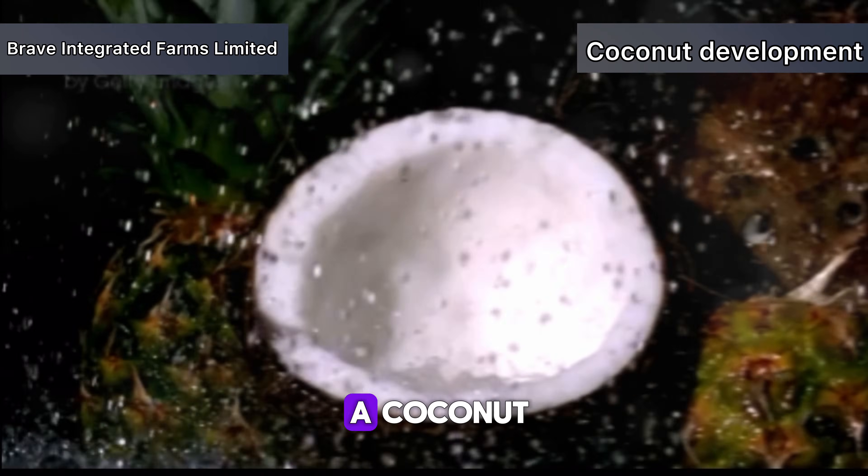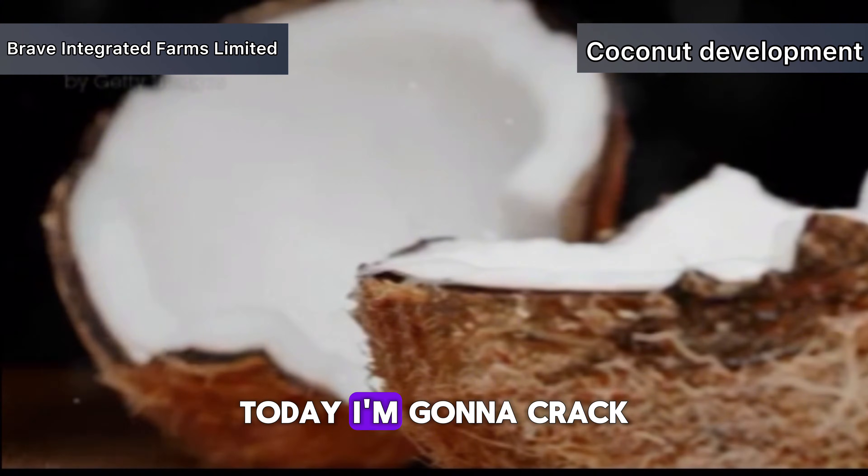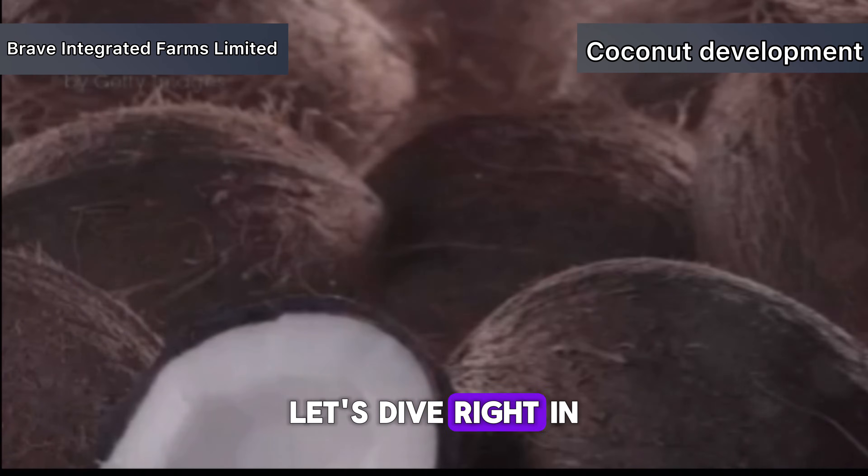Have you ever wondered how water gets inside a coconut? Today, I'm going to crack open that mystery for you. Let's dive right in.